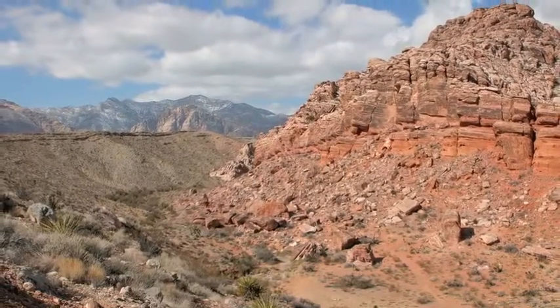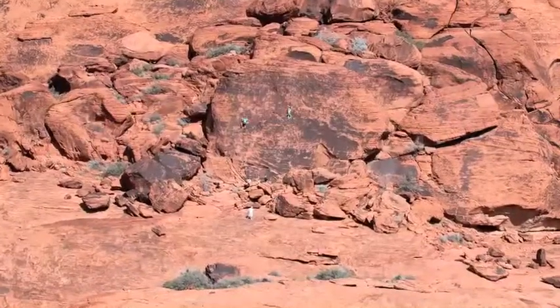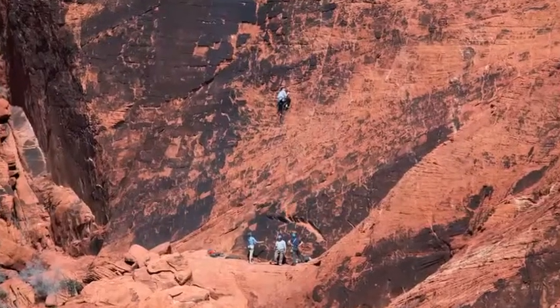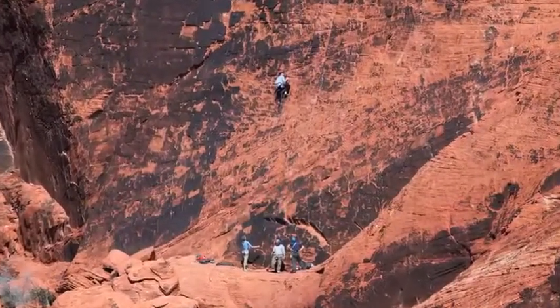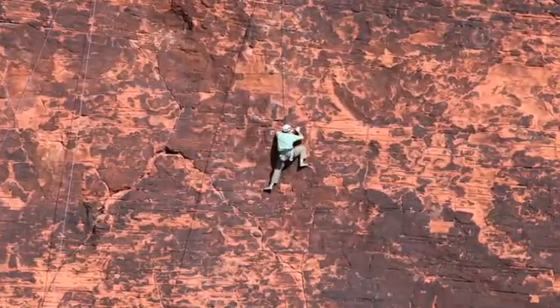It was time to go back to my car and explore another part of the rocks. On the way, I saw some rock climbers. They looked like they were having a lot of fun. They were being very careful and safe, using ropes, and they didn't climb on the rocks by themselves.